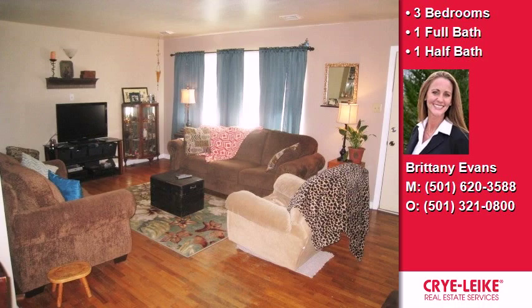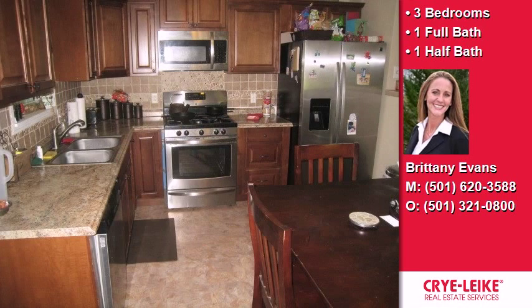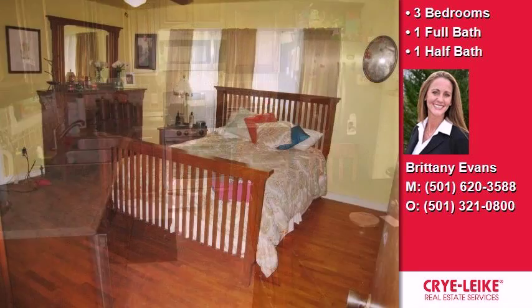Interior features of this property include carpeted flooring and an office. On the outside, this property features a deck. This property is represented by Brittany Evans with Crylite.